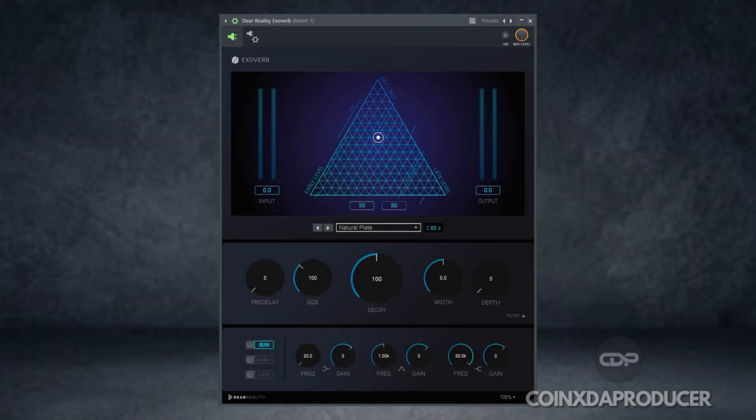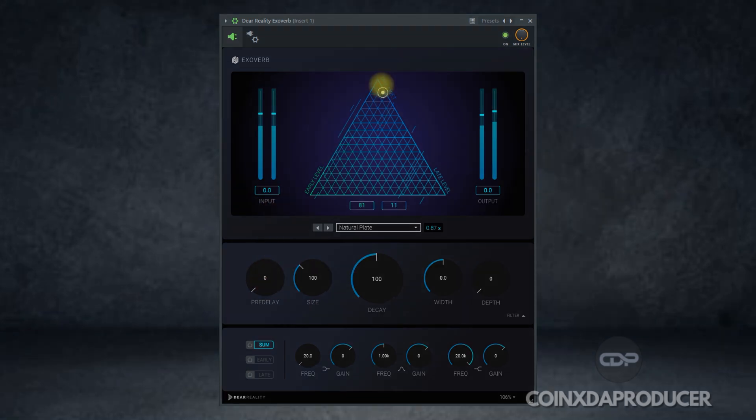Next is Exoverb. It is designed to create natural and immersive reverb tails. It offers a wide range of virtual acoustic spaces, from small rooms to large halls, with exceptional depth and clarity.